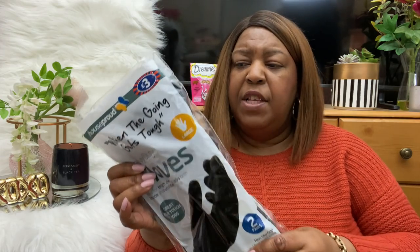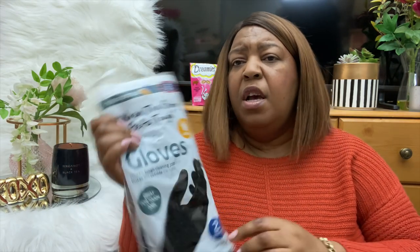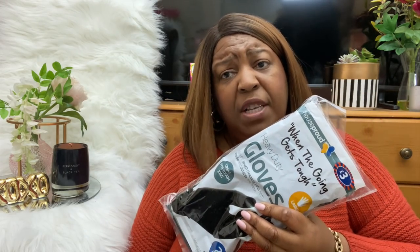I picked up a pack of heavy duty gloves for three pounds. With all the leaves and storms lately I had to clear out my drains and ordinary Marigold gloves just don't cut it for that. I also picked up a box of tissues - not much to say except it's pretty, pink, and cute, at about 69p.